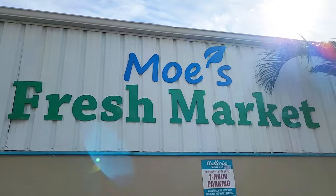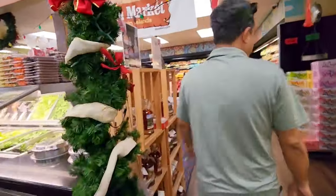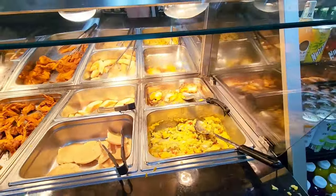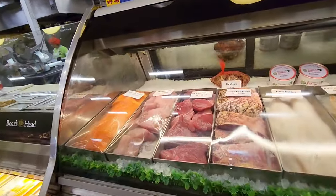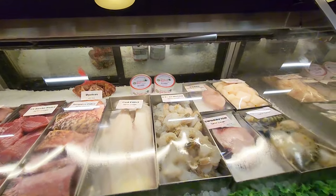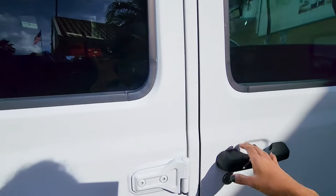We are at Moe's Fresh Market. We are going to check and see what they have — looking for any fresh fish. It's a good spot for breakfast. They have some fresh vegetables. We found fish: Mahi Mahi, salmon, snapper, cod, and shrimp. We didn't get anything from the market today but we'll keep looking if we find a good deal on the fish.